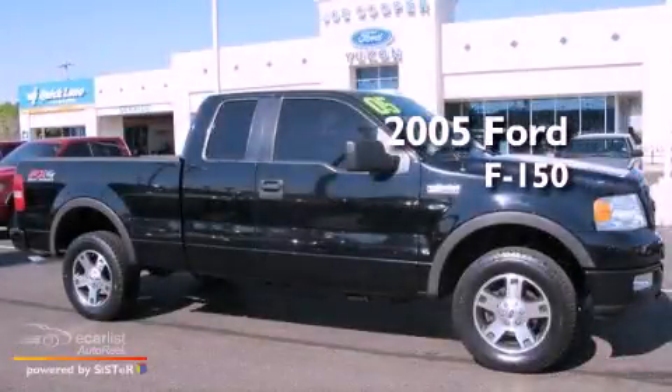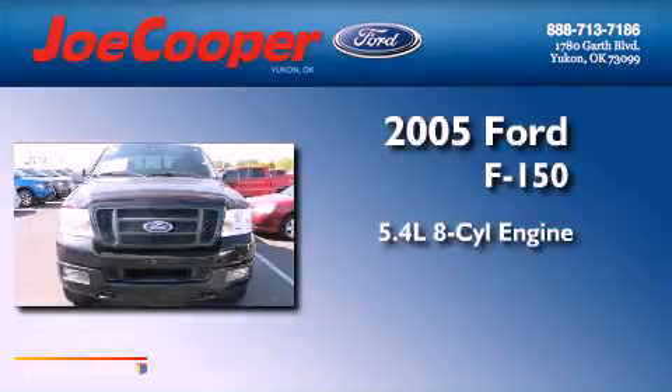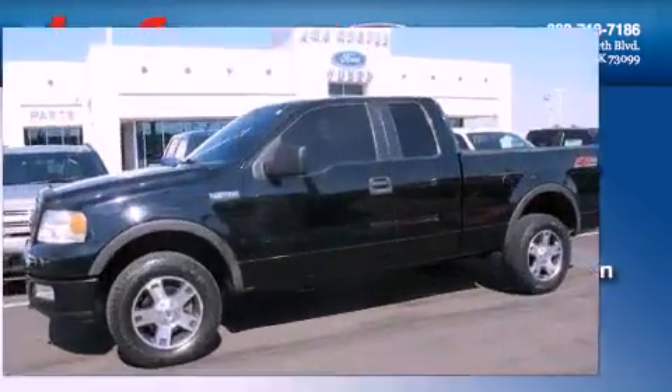This is a 2005 Ford F-150. It features a 5.4-liter, eight-cylinder engine, an automatic transmission, and four-wheel drive.